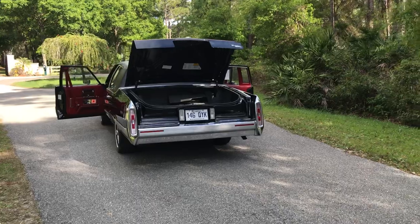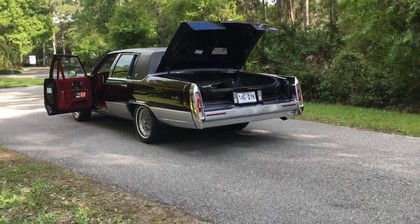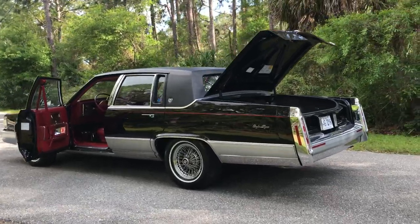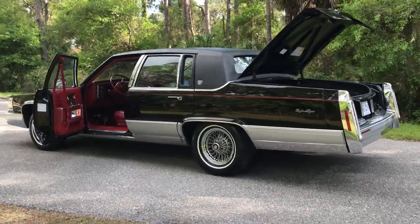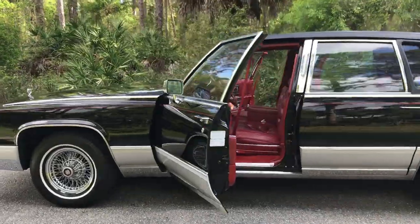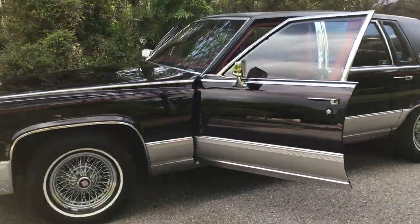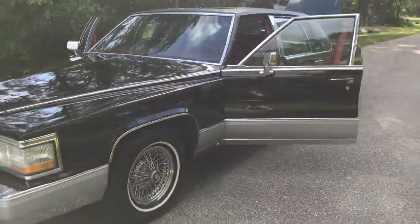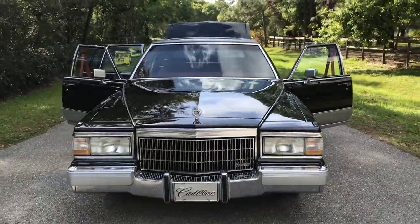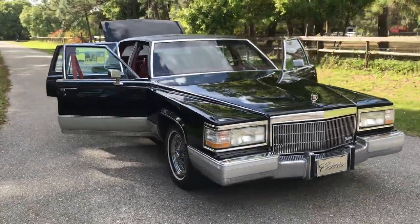Anyways, as always, appreciate you watching. And if there are any fellow Cadillac collectors and enthusiasts out there, please feel free to reach out to me. I always enjoy talking to fellow Cadillac enthusiasts, and I hope you enjoyed my video. Thank you very much.